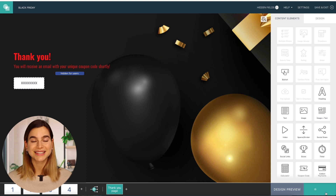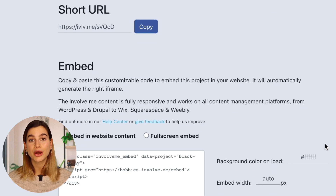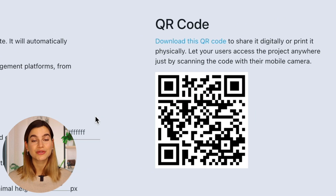And once you are ready with your project, just simply click on Publish and you will get a shareable link, an embed code, and even a QR code for you to distribute your online form. Now when your customers complete your online form, they will receive a unique coupon code in exchange for their email address. You can build an email list for your email marketing, and your customers will receive a unique coupon code. InvolveMe is the perfect tool to help you achieve this.